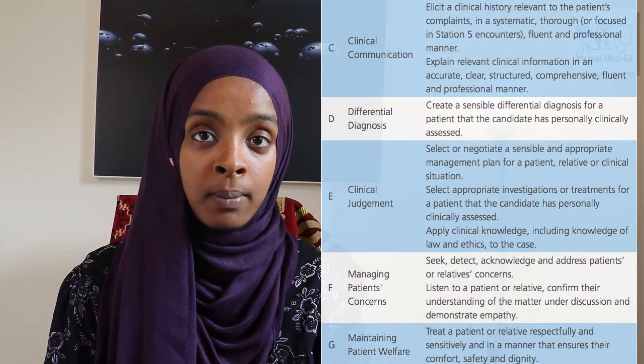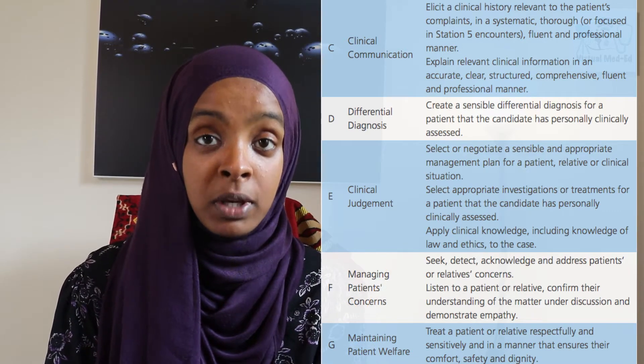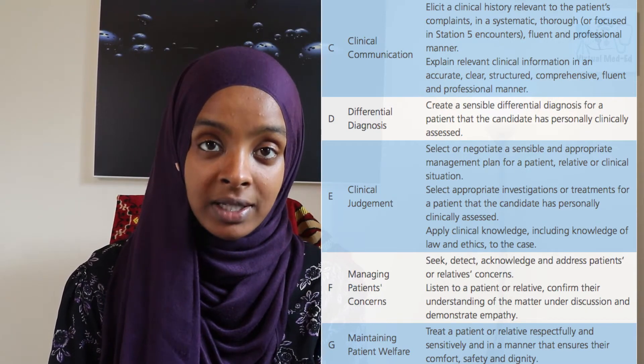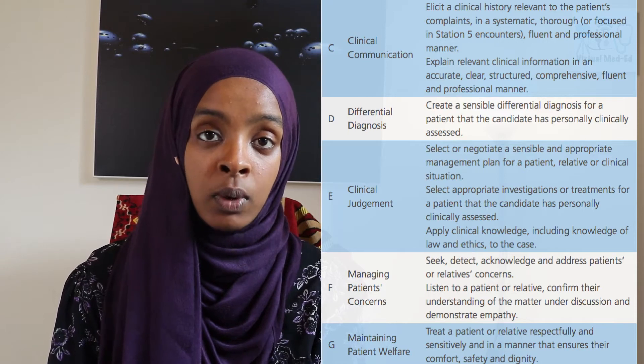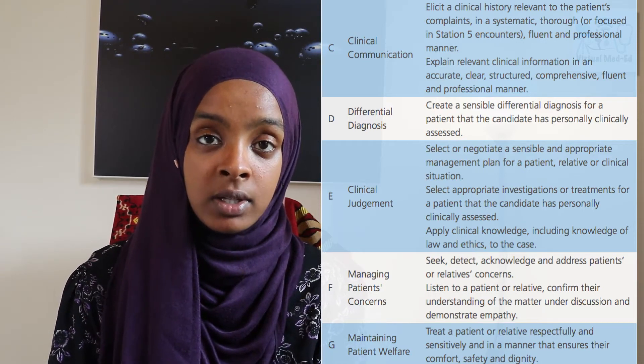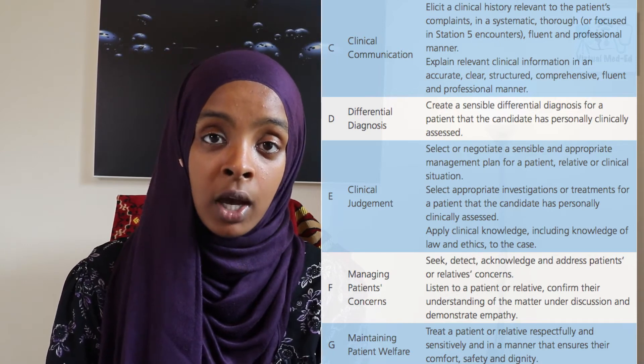When you're preparing for the history taking station, be aware that these are the domains you'll be assessed on, and that whenever you're practicing with peers or with actors, make sure you address all these areas in order to score the best marks. In this video, we'll look at each skill set in turn and find out the best way of addressing the skills and scoring the highest number of marks.